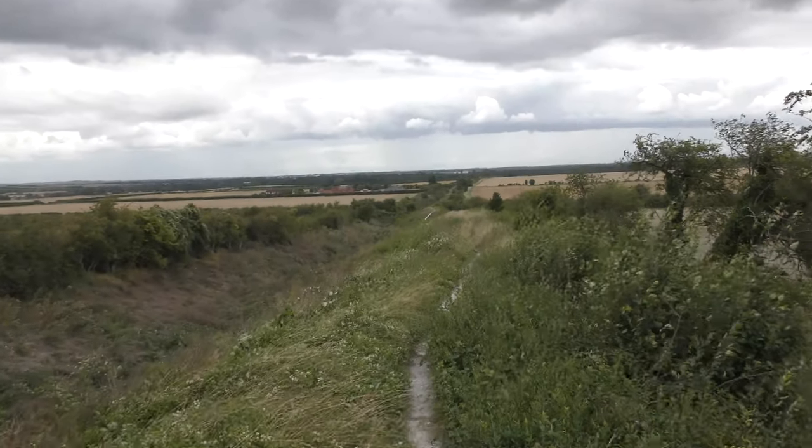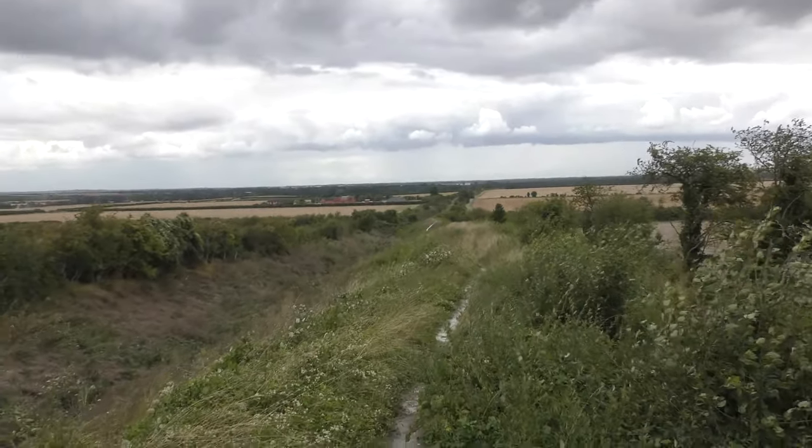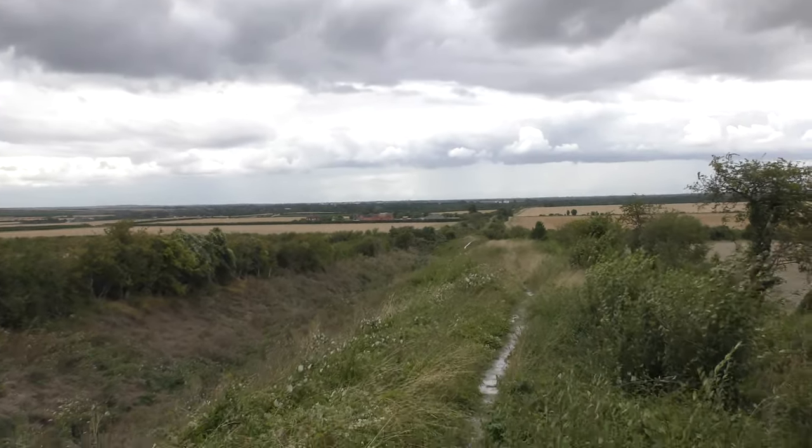It's 3:25pm as you can see on the camera. I've been filming this weekend — I've been enjoying this walk so well.